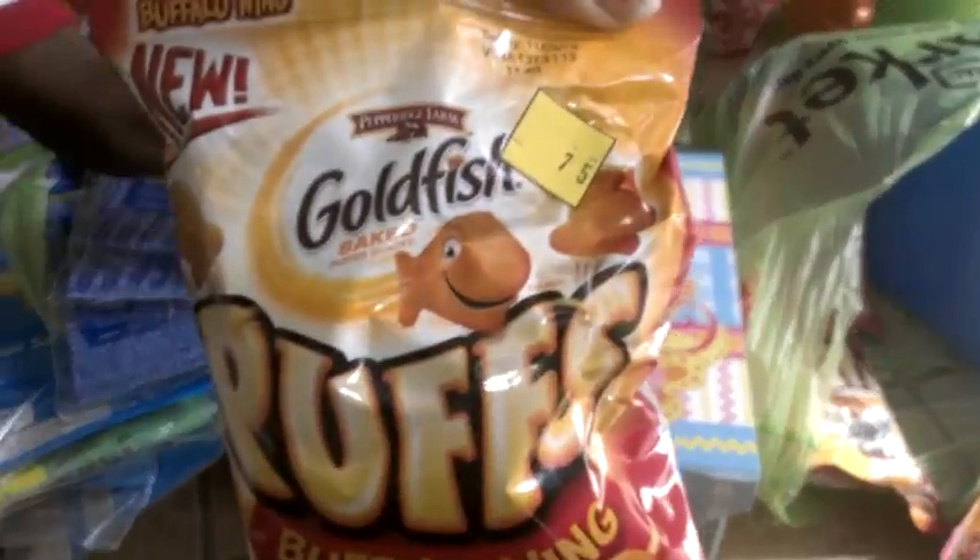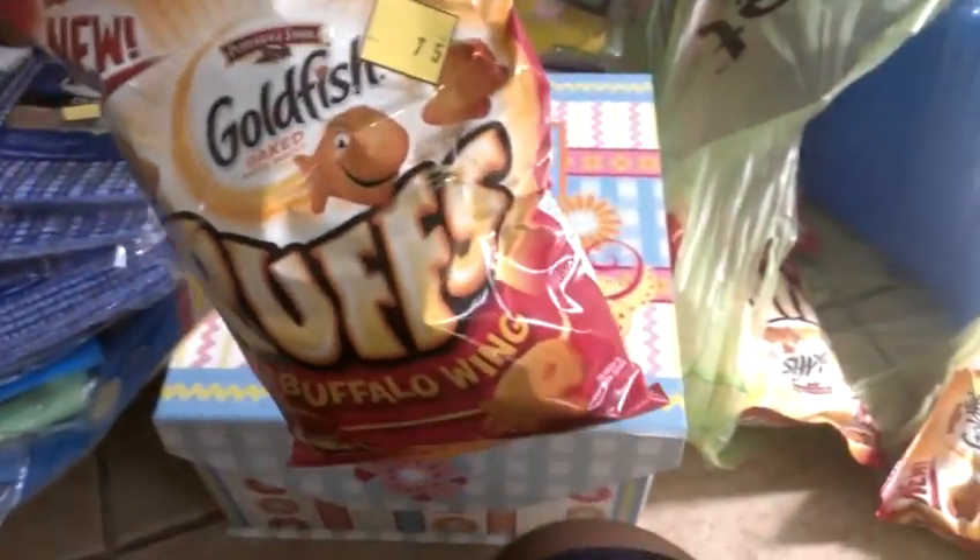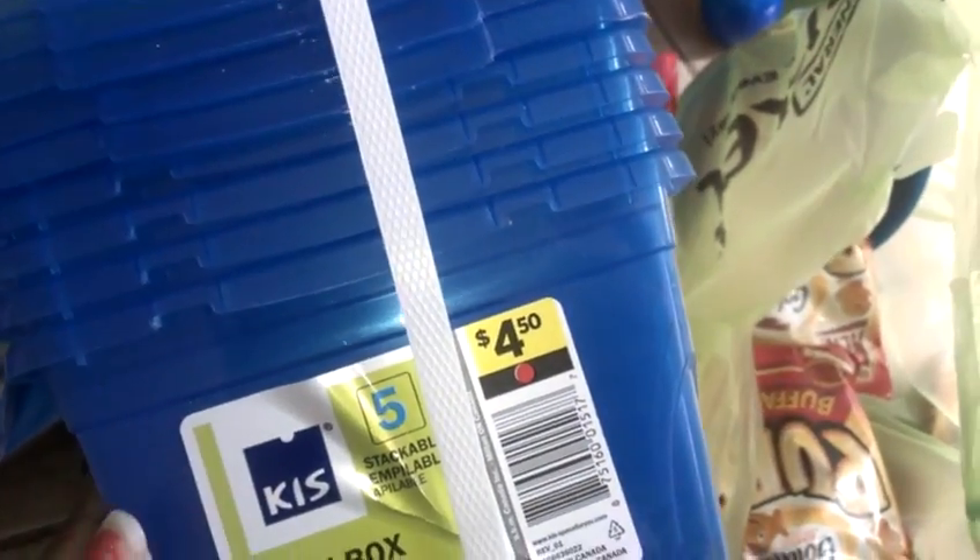And then these are the goldfish thingies — these rang up at 30-something cents. They didn't have a lot of those. And then I got these — how cool, right? This rang up at $1.25. This is so nice — it's like stackable boxes. I thought that was cool, I can store stuff.